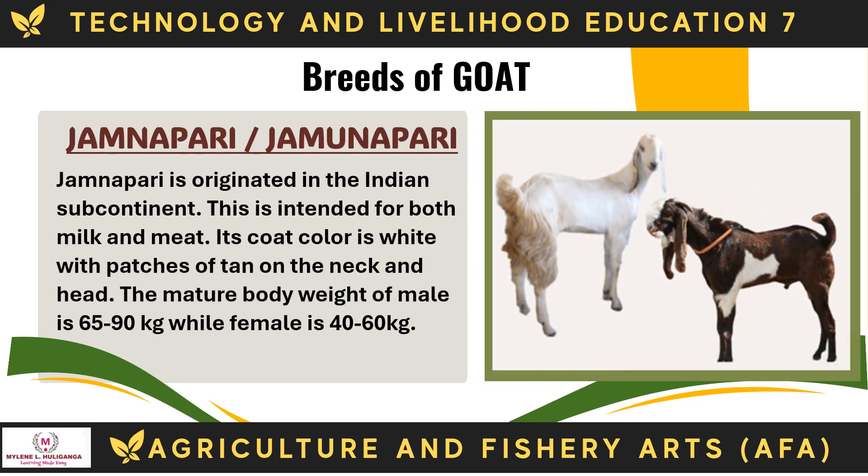The Jamunapuri, or Jamnapuri, originated in the Indian subcontinent. It is intended for both milk and meat. Its coat color is white with patches of tan on the neck and head. The mature body weight of male is 65 to 90 kg, while female is 40 to 60 kg.